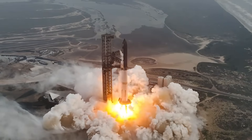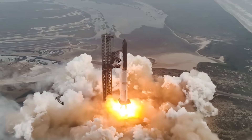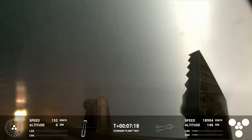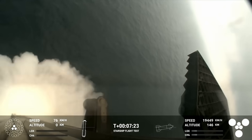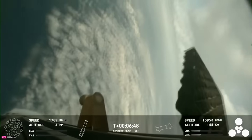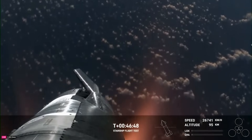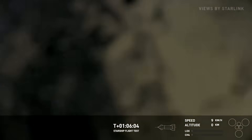Before the launch, SpaceX was quoted saying the fourth flight test turns focus from achieving orbit to demonstrating the ability to return and reuse Starship and Super Heavy. The primary objectives were executing a landing burn and soft splashdown in the Gulf of Mexico with the Super Heavy booster, and achieving a controlled entry of Starship. While there was a missing engine on Super Heavy and Starship's entry was a bit more eventful than hoped, both goals were met. On the last flight, Super Heavy failed to complete a landing burn and broke up before impacting the water, and the ship was destroyed around 65 kilometers high. This time, the booster had a practically perfect landing and the ship managed to splash down even with some serious damage.